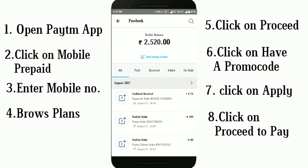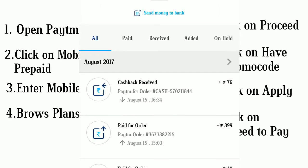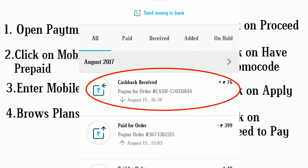You can check this from the passbook option. Here it shows rupees 76 cashback received, and you paid 399 rupees.